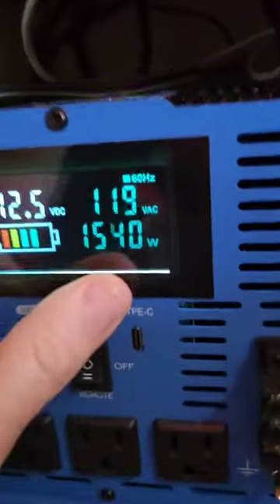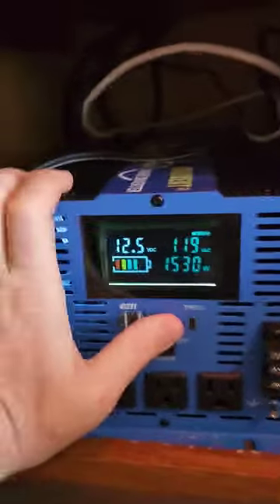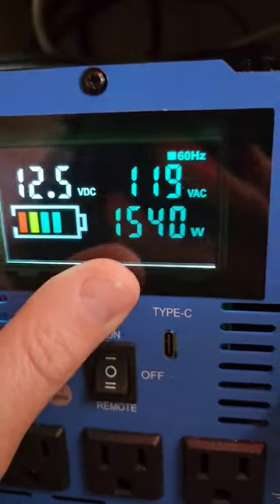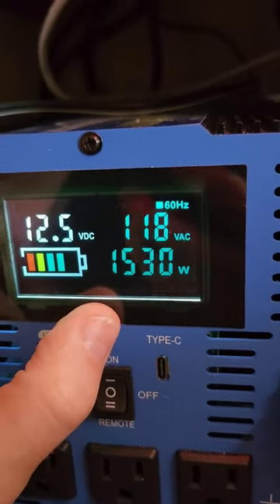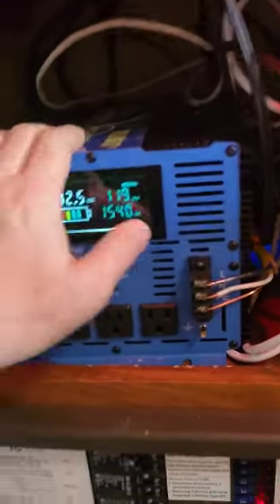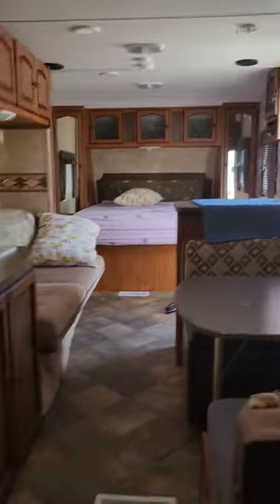As you can see, the air conditioning is drawing probably about 1300, 1400 watts, somewhere around there. A little bit of that power is being used for various things, like the refrigerator, things of that nature.